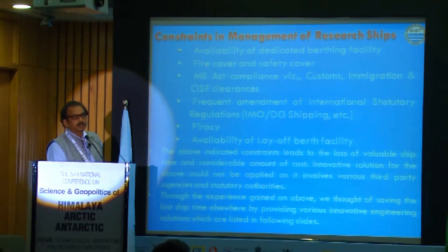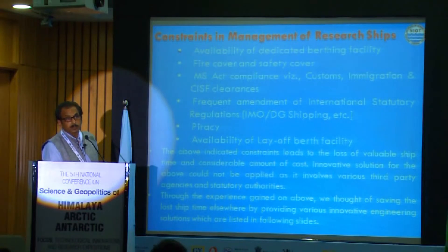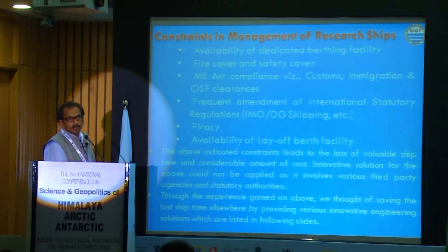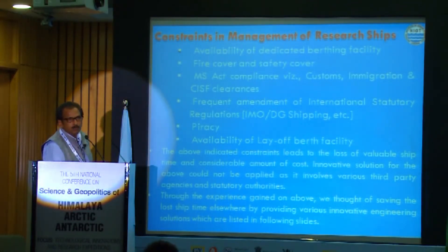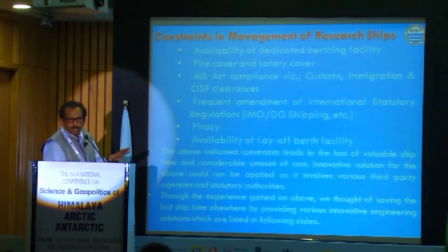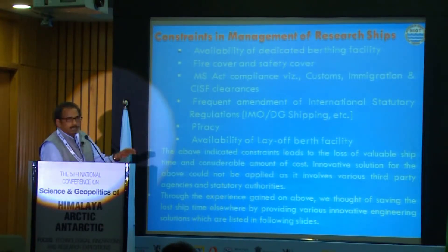Now I will come back to the various problems in managing research ships in India. We do not have a separate category for research vessels in the Ministry of Shipping — they are classed under the MS Act with a clause under special purpose vessels. Because the number of research vessels is less, we do not have our own berthing facilities, lay-off jets, or similar infrastructure.